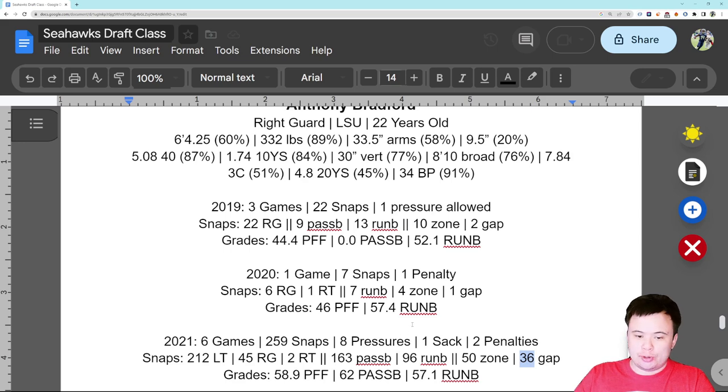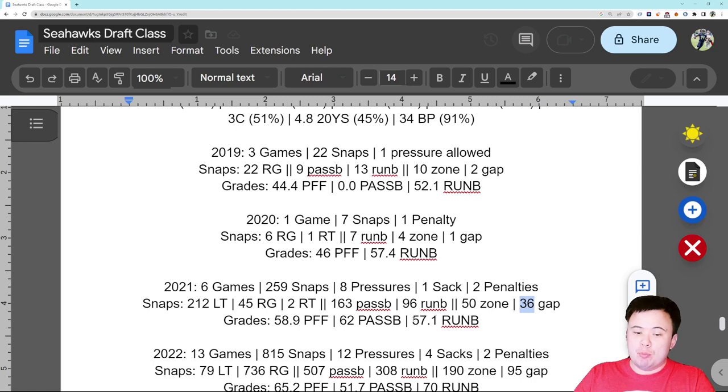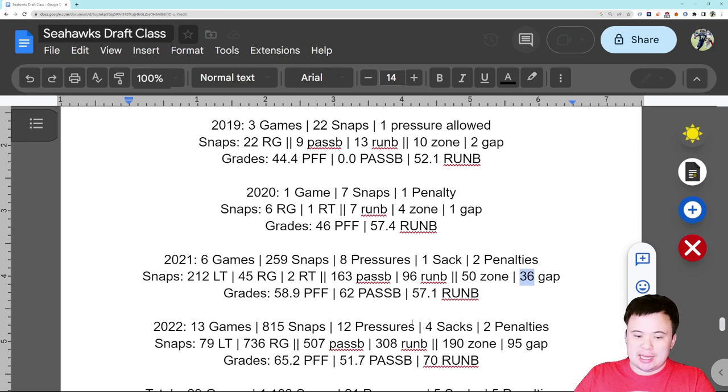2022 was the year he became a full-time starter and mostly, although not entirely, played at right guard — which is where we're going to play him. 13 games for Bradford this year, 815 snaps, so basically a full season's worth. You may notice that's not a lot of NFL experience — he has like 17 starts across his career — and that's going to maybe slow him a bit. However, it may have also allowed us to get a really good player in Day 3 of the draft.